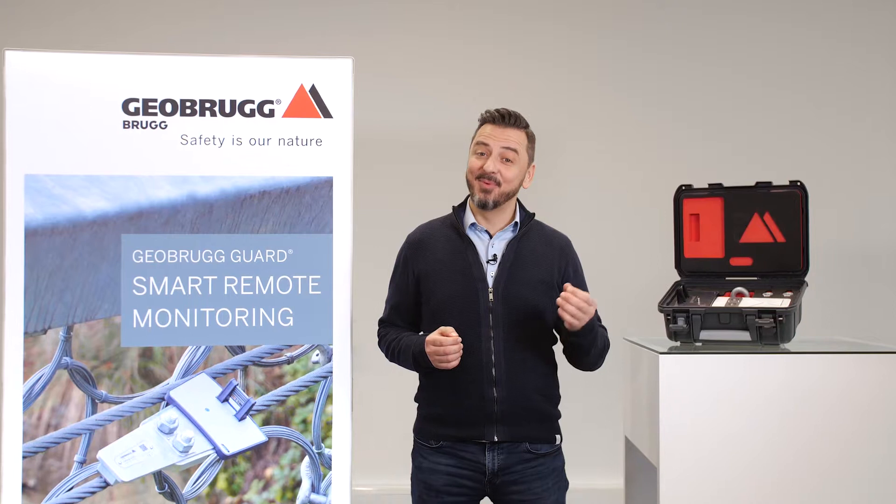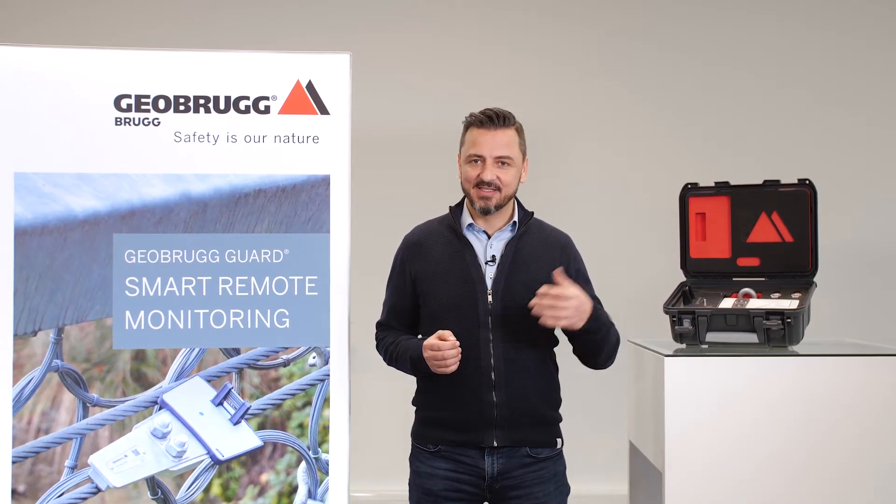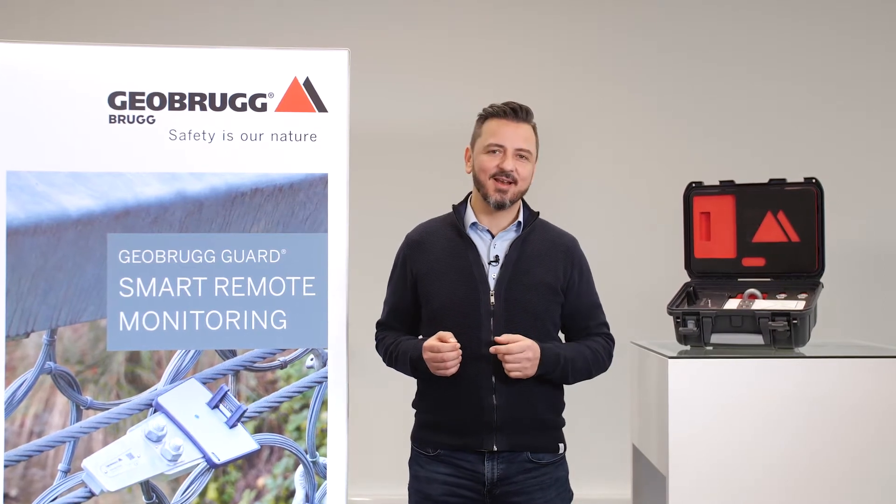Welcome ladies and gentlemen. I'm pleased to present you the Geobrook Guard, the system which makes geohazard mitigation smart. Let's get started.